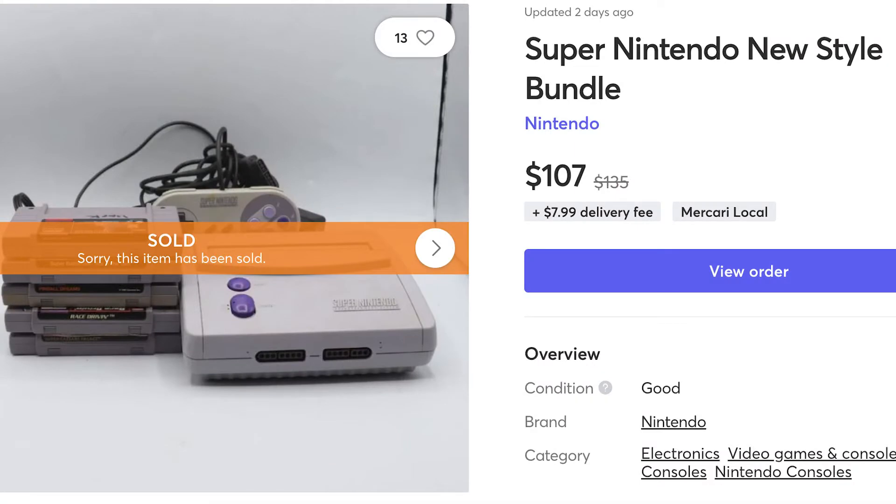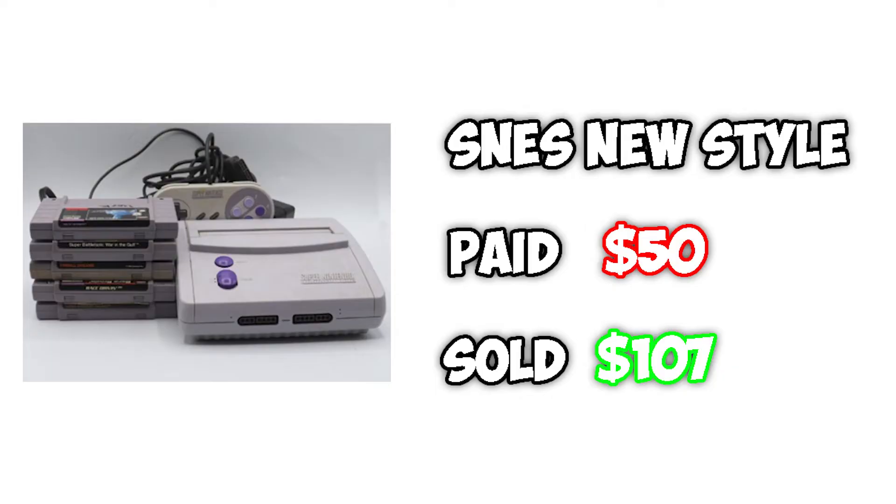Speaking of selling for good money, the Super Nintendo sold on Mercari or Facebook Marketplace for $107, which is totally amazing because we only put $50 into it. I took some games out of that bundle and we sold some from it, and we still have some back on the shelves. I'm glad we sold it because it was a console I wanted to move quickly, and we definitely made our money back — $50 in, $107 out. So we can have more money in the game fund and it's time to go game hunting some more.